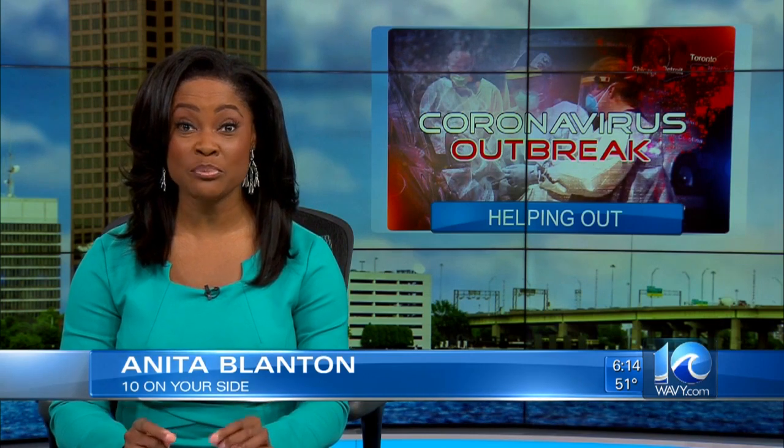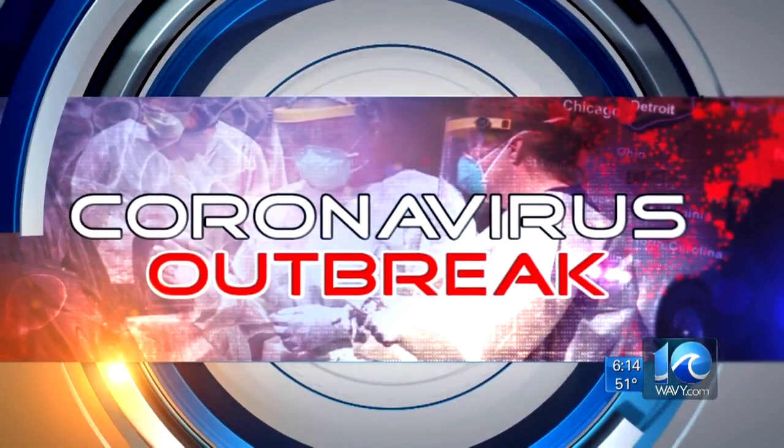Back now with helping out in Hampton Roads. Tonight, a First Colonial High School student is using 3D printing to help make face shields for doctors and nurses. He didn't have to look far for his inspiration either, and he's getting lots of help too. Tender Newsite's Kayla Gaskins has his story for us.